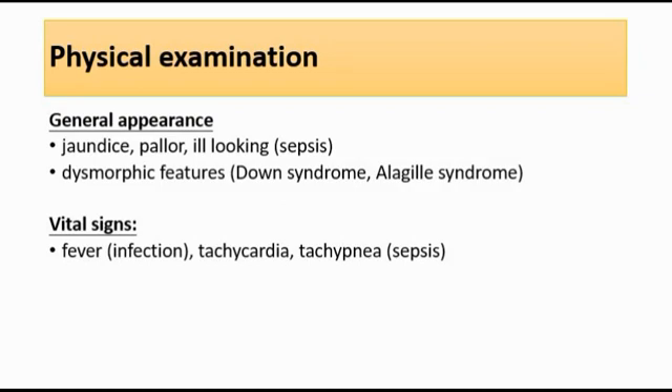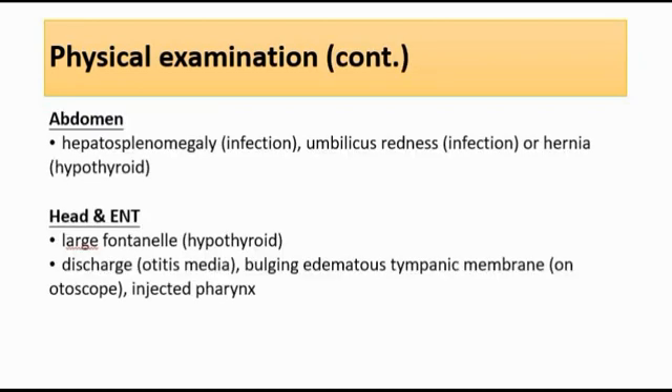For vital signs, we can look at the temperature of the baby — if there is fever, it might suggest infection. We also look at the heart rate, pulse rate, and respiratory rate; if there is tachycardia and tachypnea, it might suggest sepsis. For abdominal examination, we can feel for hepatosplenomegaly and any umbilical redness or hernia.